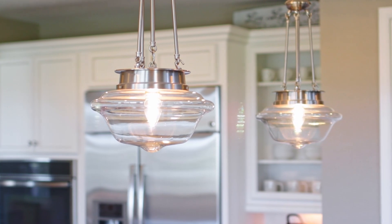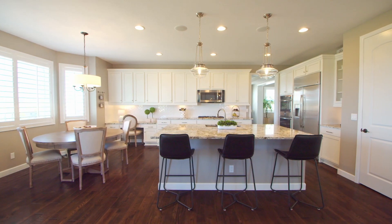No need to want for more cabinet space in this large kitchen — and take a look at the size of this island. You can even enjoy the golf course and mountain views while preparing a meal.